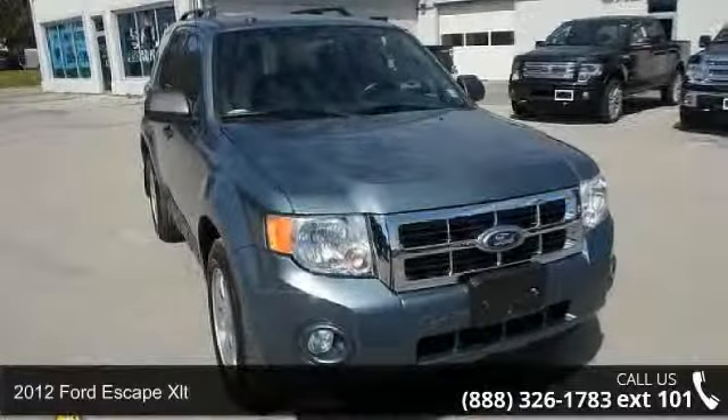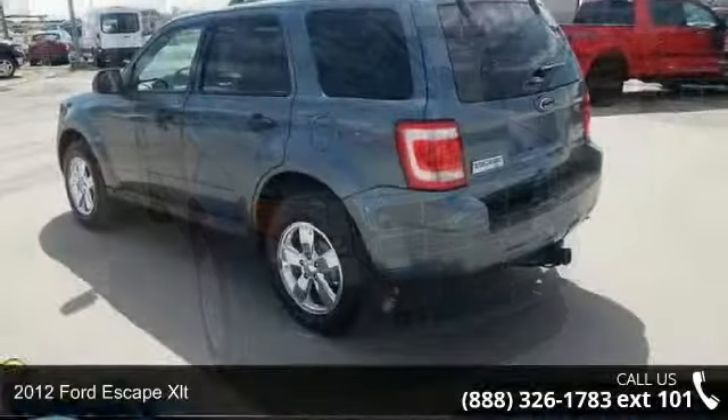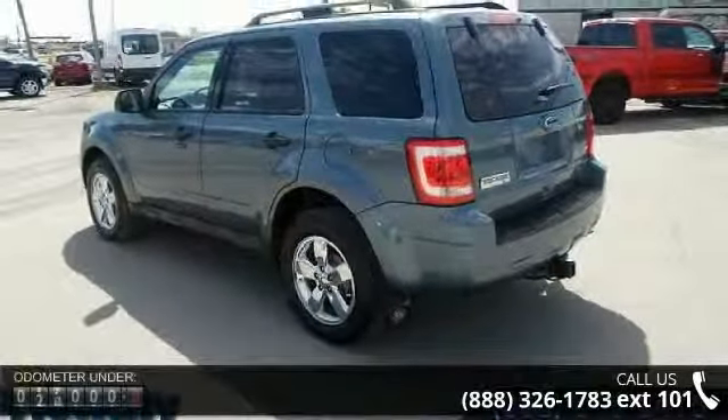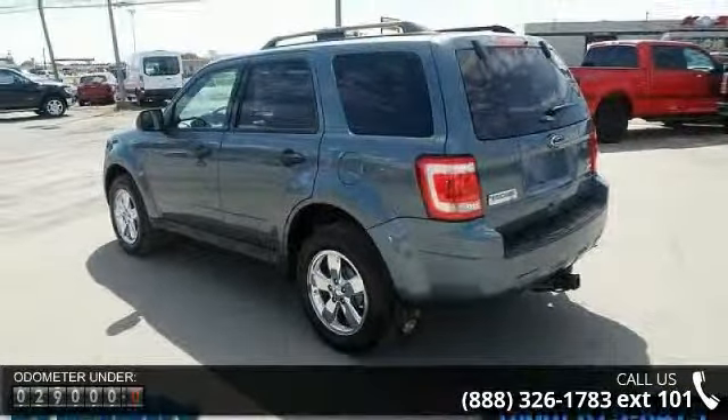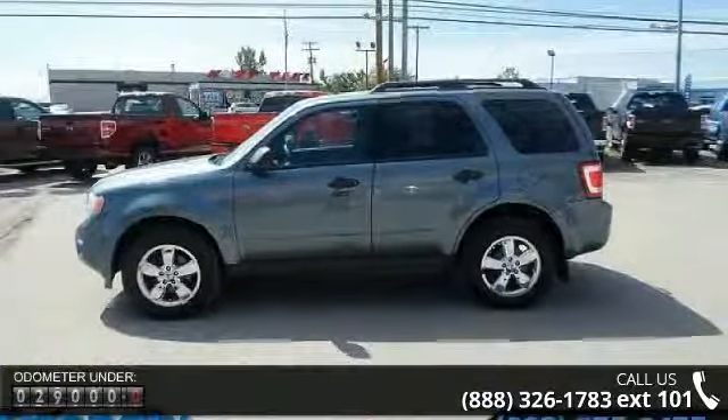Imagine yourself in this 2012 Ford Escape XLT. This may be the set of wheels you've been looking for. This vehicle comes with a reliable six-cylinder engine, connected to a smooth shifting automatic transmission.